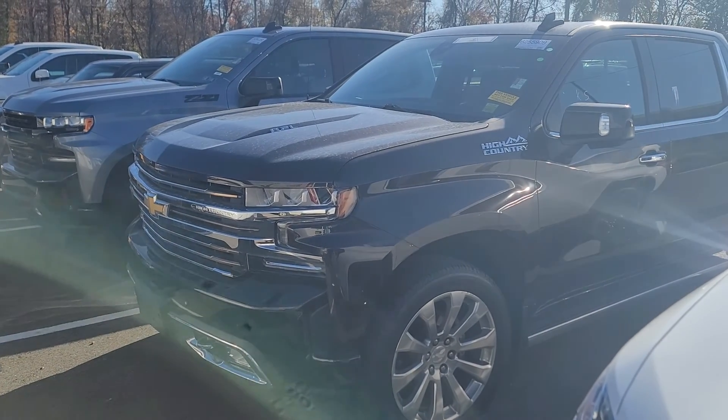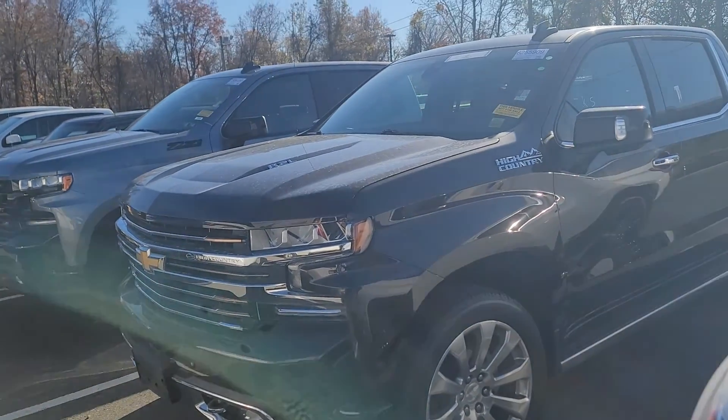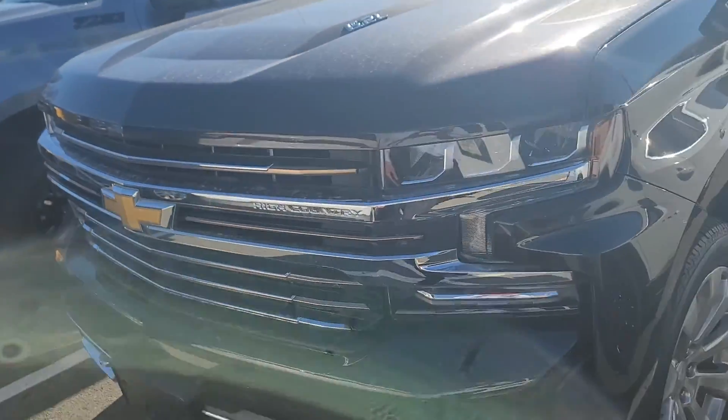Hi Peter, Saeed Nakfi here at Bridgewater Chevrolet. I saw you were interested in a Chevy Silverado pre-owned. I got a couple in stock — I even have brand new 2.7 turbos, but I have some rare High Country here.